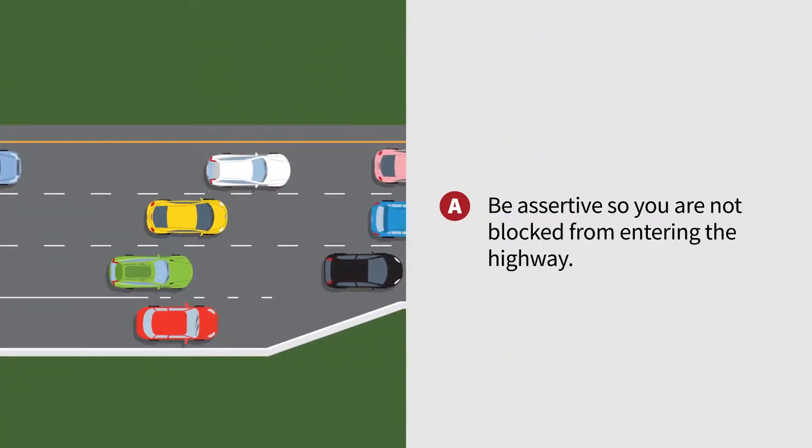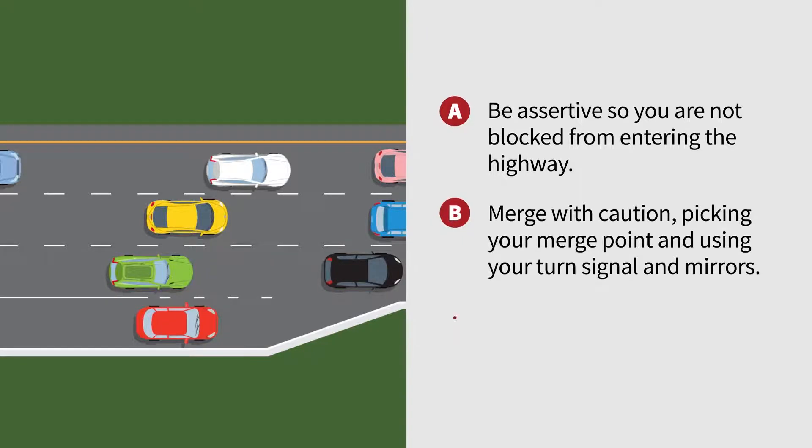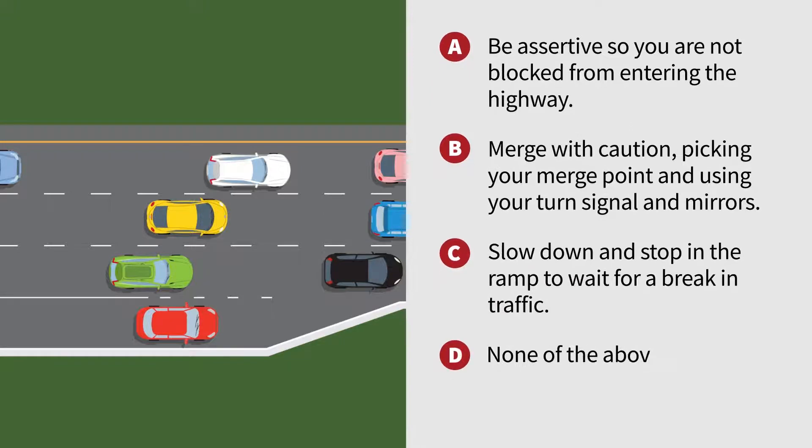A. Be assertive so you are not blocked from entering the highway. B. Merge with caution, picking your merge point and using your turn signal and mirrors. C. Slow down and stop in the ramp to wait for a break in traffic. D. None of the above.